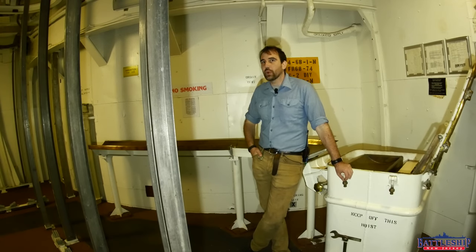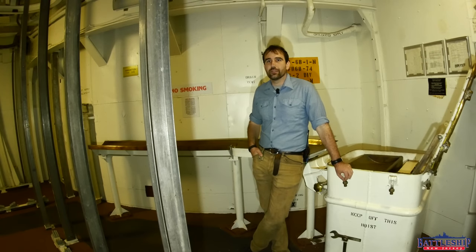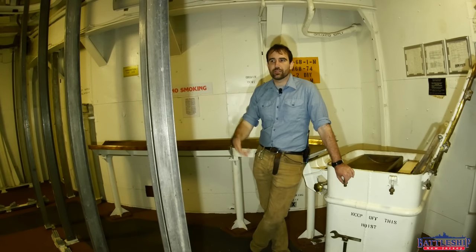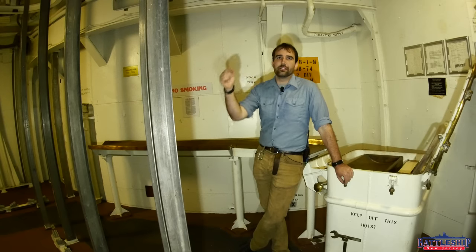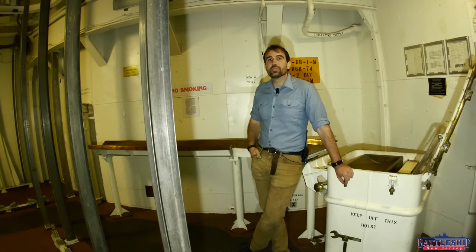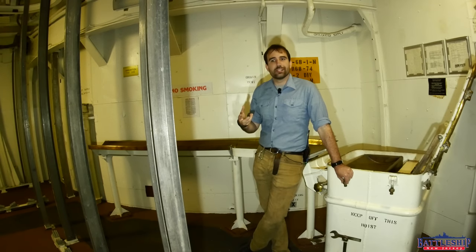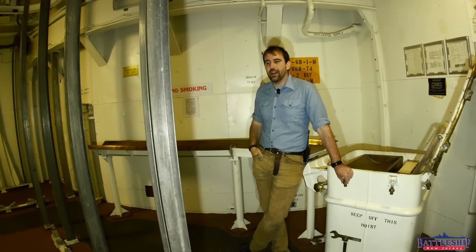Why else would you need that many training rounds and that many live rounds? Especially when you consider that we are planning for a nuclear war with the Soviet Union — how many Soviet cities are near the ocean? Are you going to sail from one Soviet city to another as your crew succumbs to radiation sickness and bombard several of them without being destroyed by Soviet aircraft or submarines? Probably not. So that further leads me to believe this was a one-shot option.